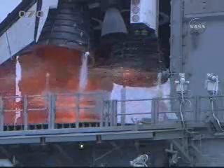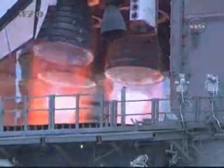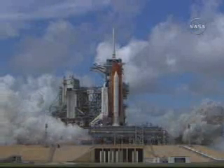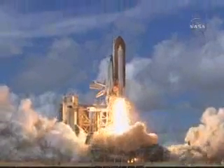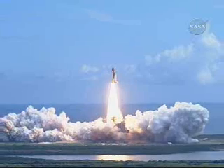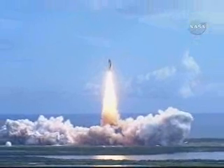We have a go for main engine start. T-minus 5, 4, 3, 2, 1. Booster ignition and liftoff of Discovery, hoisting Harmony to the heavens and opening new gateways for international science.